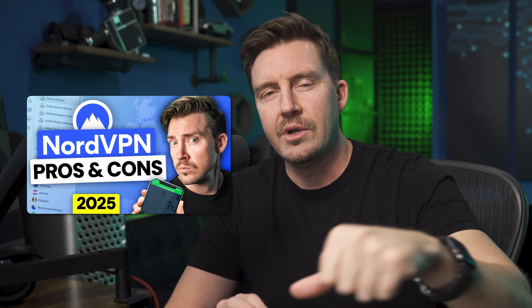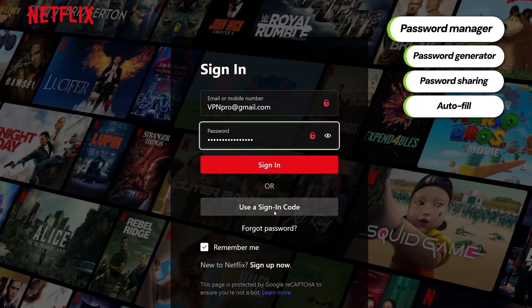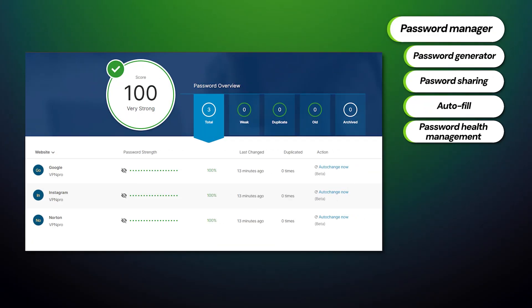Norton's and TotalAV's password managers are both pretty nice. They have all the necessary parts — from password generating, sharing, and autofill to password health management. My only gripe is that TotalAV doesn't offer its password vault with its cheapest plan, unlike Norton. So if you need a password manager, just remember to check what your chosen plan includes.